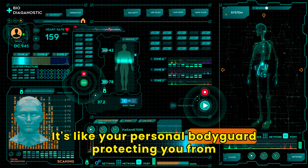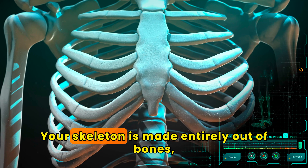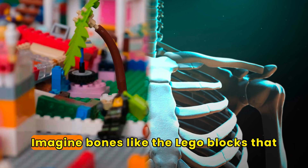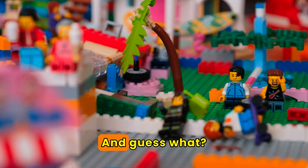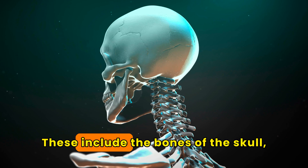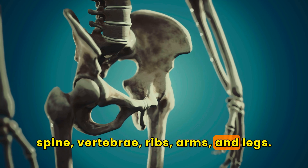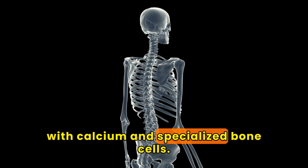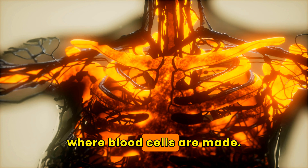It's like your personal bodyguard, protecting you from doing a faceplant every time gravity comes calling. Your skeleton is made entirely out of bones, like a mobile mansion for your skin. Imagine bones like the Lego blocks that hold up your skin's party tent. There are a total of 206 bones, including the bones of the skull, spine, vertebrae, ribs, arms, and legs. Bones are made of connective tissue reinforced with calcium and specialized bone cells. Most bones also contain bone marrow, where blood cells are made.